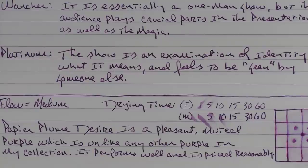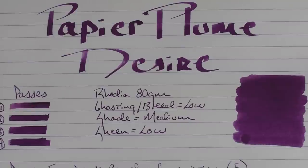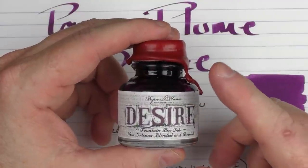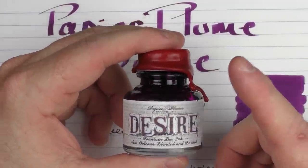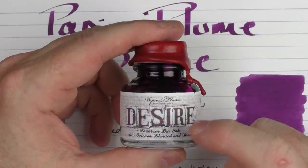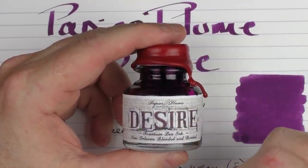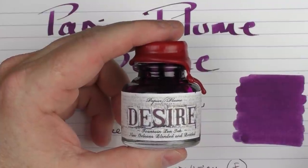Papier Plume Desire is a pleasant, muted purple unlike any other purple in my collection. It performs well and is priced reasonably — one bottle is $10 and is available on the Papier Plume site. If you are watching this the day I post it, the ink actually launched today. This is going to be a permanent edition, not a limited edition ink, so while I do highly recommend it, it's not something that is going to go away — it will be offered by Papier Plume for a while. I strongly recommend you go check it out; it's a nice purple to add to your collection. Until next time, thanks for watching, and I'll talk to you later.